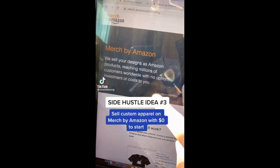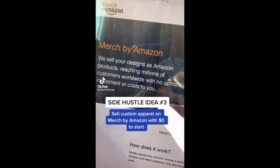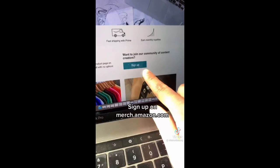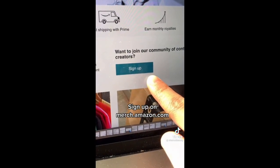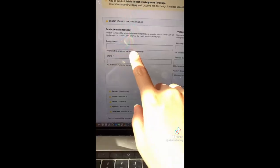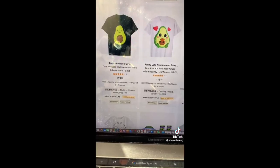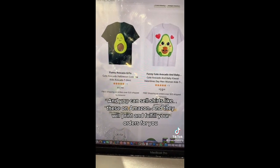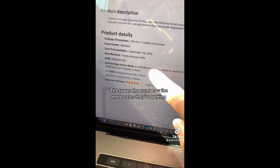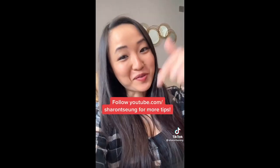Side hustle idea number three: you can sell custom apparel on Merch by Amazon with $0 to start. I've made almost $30,000 on this — and this is all profit. Sign up on merch.amazon.com, select products you want to sell, upload the artwork on the apparel, add your title and descriptions, and you can sell shirts on Amazon and they will print and fulfill your orders for you. One way to do competitive research is to check the bestseller ranking — the lower the number, the more sales they're getting.